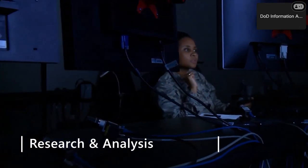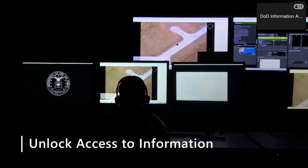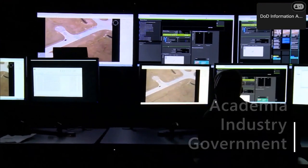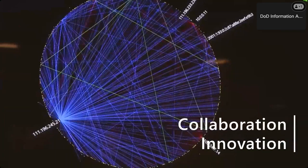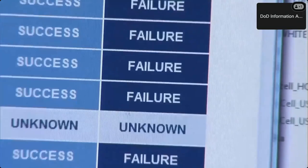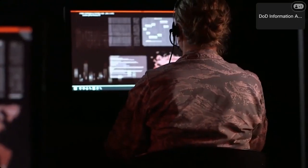We help unlock access to information, knowledge, and best practices from government, industry, and academia to stimulate innovation, foster collaboration, and eliminate redundancy. We hope you enjoy this webinar and that it serves as a catalyst for community collaboration and improved DoD cybersecurity and information systems research.